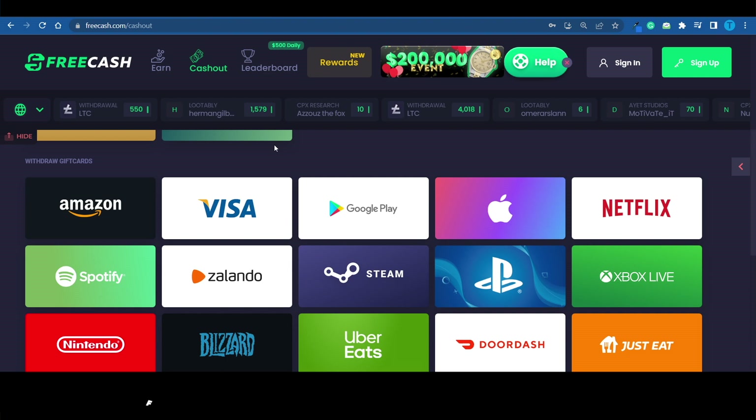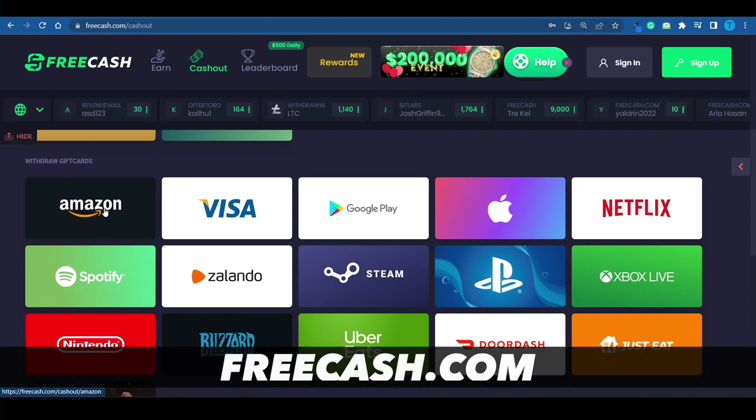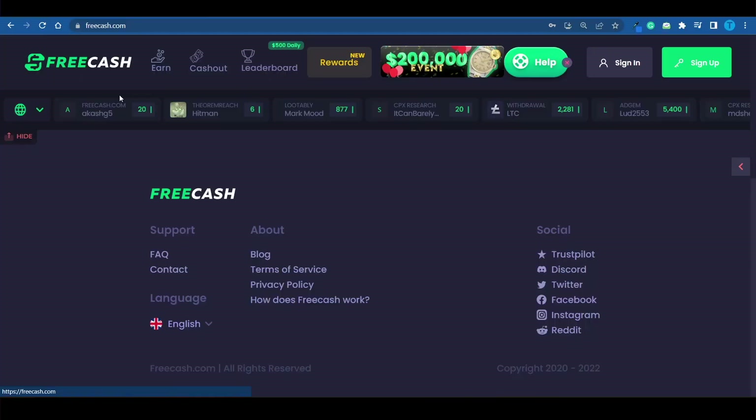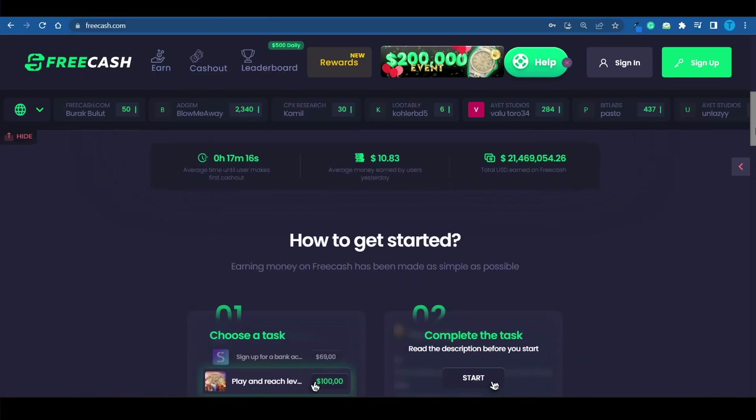The first platform on the list is called freecash.com. As you can see, you can genuinely withdraw Amazon gift cards. Once you've done that successfully, you can connect to amazon.com and spend that on your favorite product. What's really impressive about freecash.com are the statistics on their homepage.